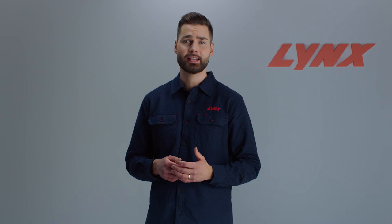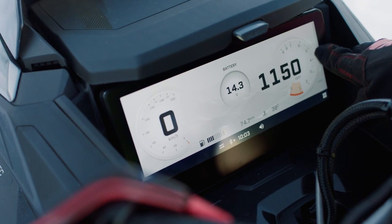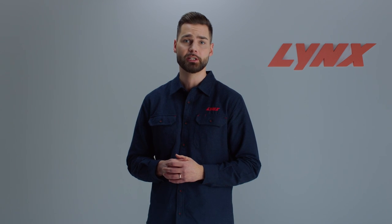An optional 10 and a quarter inch color touchscreen display provides a crystal clear view of sled vitals and pairs seamlessly with the new generation of the BRP Go mobile app. When paired together, you can navigate the ride, track your progress and keep track of friends, all from the dash of your snowmobile.